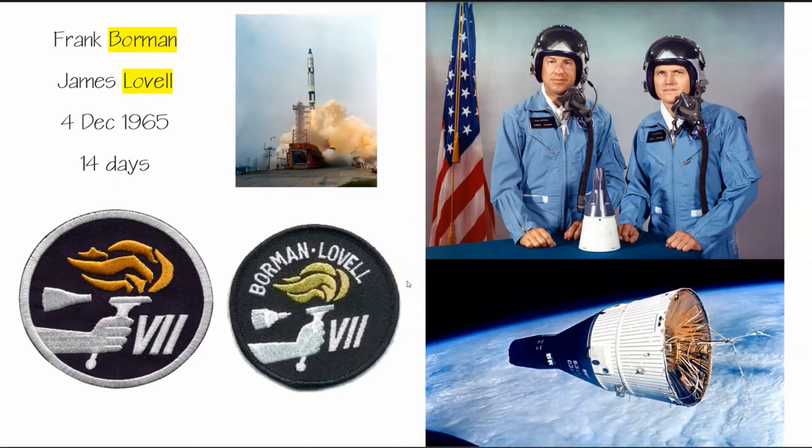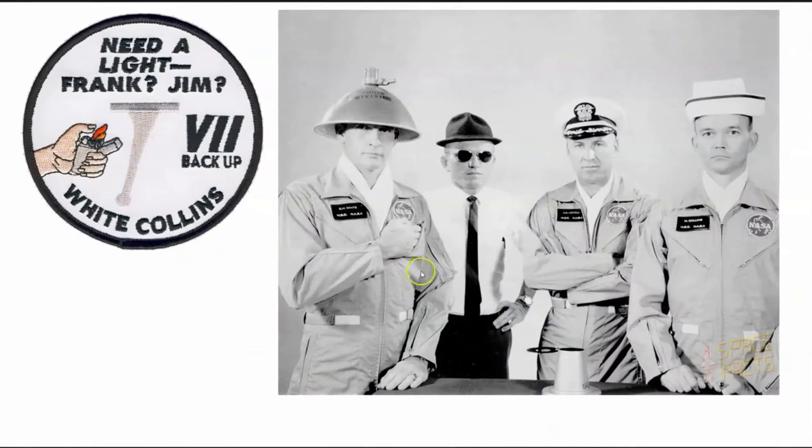There is this fun side to NASA where the backup crews love to have fun with the patches and photos. Here's the prime crew and the backup crew — funny hat day. The backup patch reads 'Need a light, Frank and Jim?' because Ed White and Michael Collins were ready to go. The backup crew always wants to be the prime crew, so they're ready to light that Olympic torch.